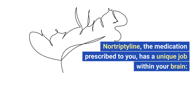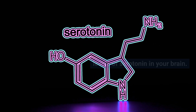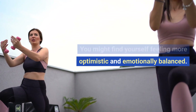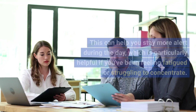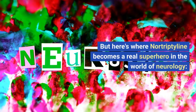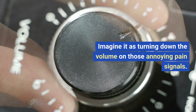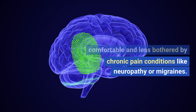Nortriptyline, the medication prescribed to you, has a unique job within your brain. Boosting serotonin levels: nortriptyline works by increasing serotonin in your brain — it's like giving your mood a friendly push in the right direction. When there's more serotonin around, it's easier to manage feelings of sadness and anxiety, and you might feel more optimistic and emotionally balanced. Enhancing norepinephrine: nortriptyline also boosts norepinephrine levels, helping you stay more alert during the day, which is particularly helpful if you've been feeling fatigued or struggling to concentrate. Pain relief: nortriptyline can also dampen pain signals in your brain — imagine turning down the volume on annoying pain signals — making you feel more comfortable and less bothered by chronic pain conditions like neuropathy or migraines.